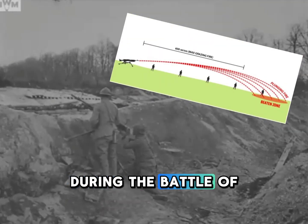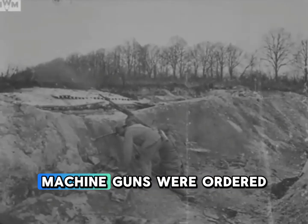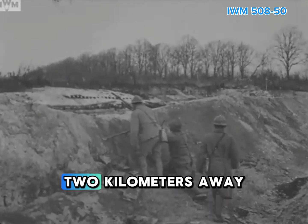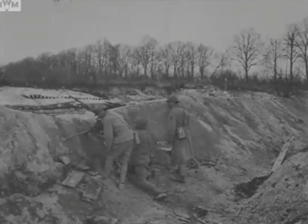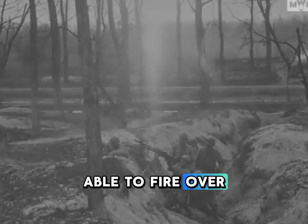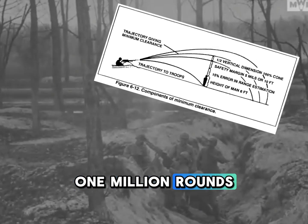During the Battle of the Zone, 10 Vickers machine guns were ordered to target a zone 2 kilometers away. During these 12 hours, they were able to fire over 1 million rounds.